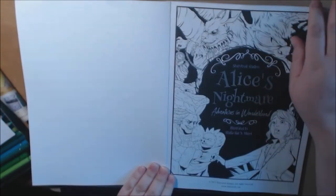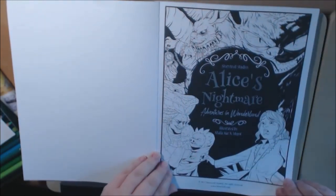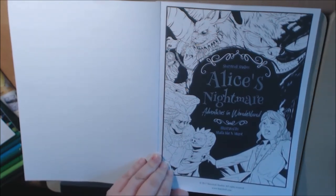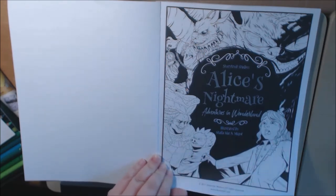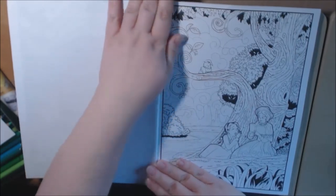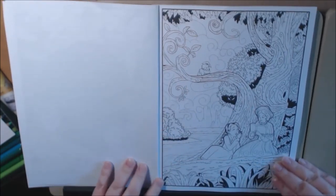I literally just got this book a few minutes ago. I have not flipped through it, so we'll be looking at this together. I liked it when I saw it because I collect Alice books and also because it kind of looked like a comic book. And everything looked very, very creepy looking. I love the creepy and the scary.